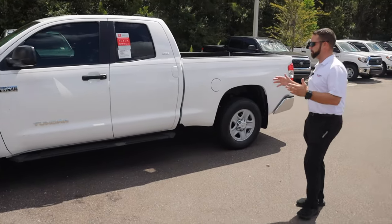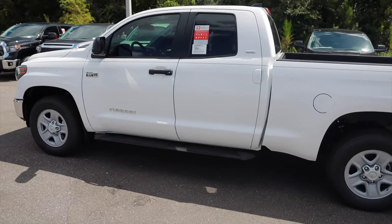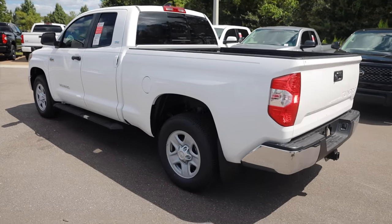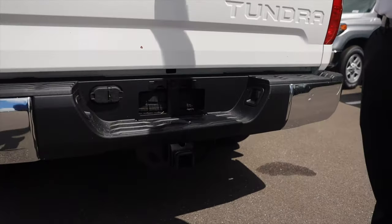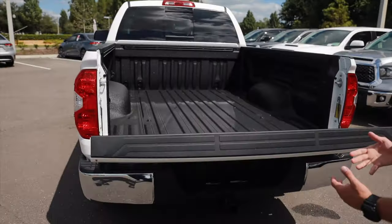This is your double cab configuration, so you can get it with a CrewMax with a full back window that goes down. This is the double cab with a six and a half foot bed, standard with your tow package and seven and four pin connector. It has your backup camera right in here, as well as shocks in the tailgate, so it'll never slam down on you.